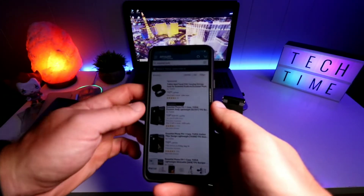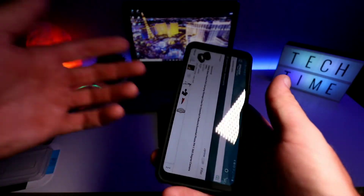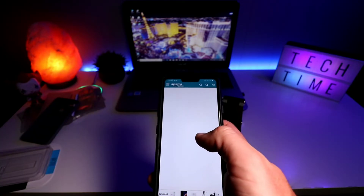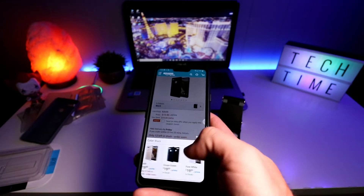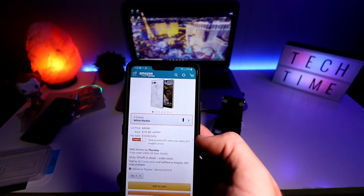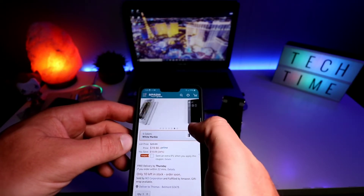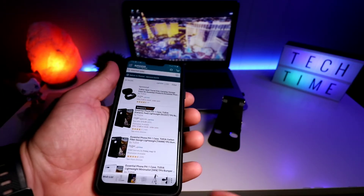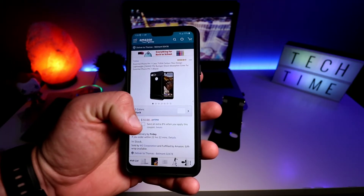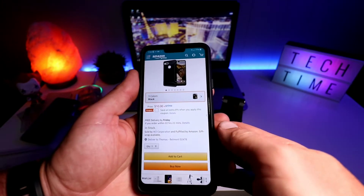All cases will be on Amazon. The Gloss case comes in five colors: black, gold, ocean green, pure white, and white marble. These go for $19.90 with an extra 8% off coupon right now, plus Prime shipping. The Tam comes in three colors — black, navy blue, and gray — and comes in at $10. You can't go wrong for a $10 case, and there's also an extra 8% off coupon on that.